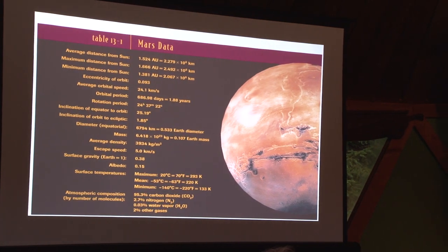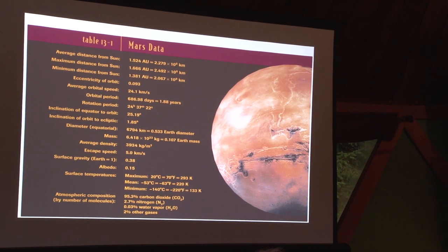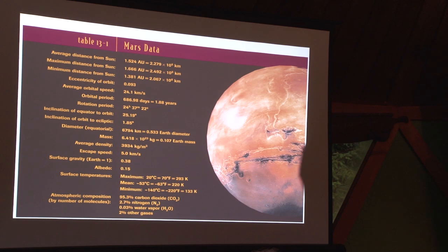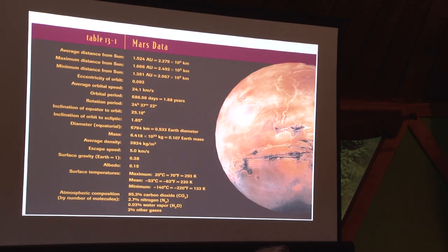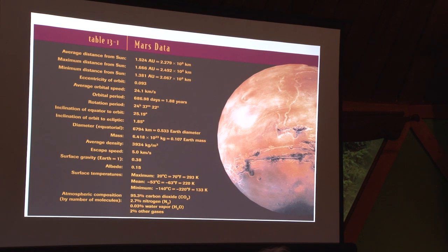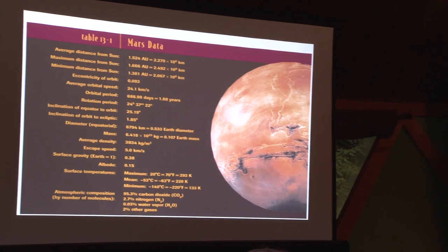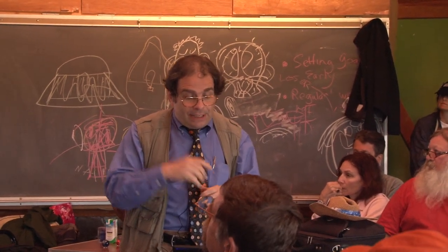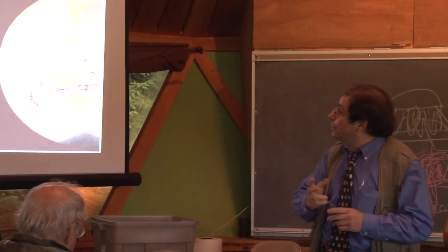There's a lot of information we know about Mars and have for years — the distance from the Sun, the eccentricity of orbit. It is one of the more eccentric, that is more elliptical, orbits of the planets. The Earth's orbit and many others are very nearly circular. The higher the value of eccentricity, the more elliptical the shape. It takes just under two Earth years — 667 days. One cool thing is that its rotation on its axis is just 37 minutes different from Earth's. The inclination of the equator to the orbit is 25.19 degrees, compared to Earth's 23.5.